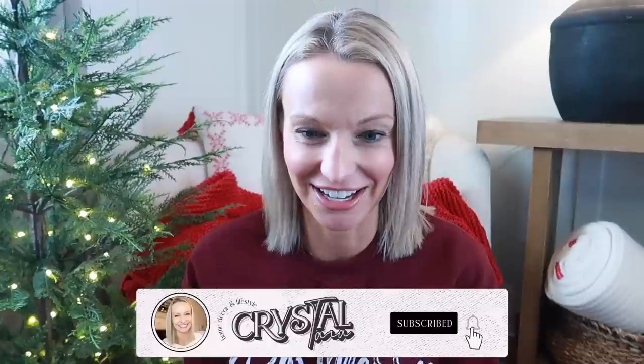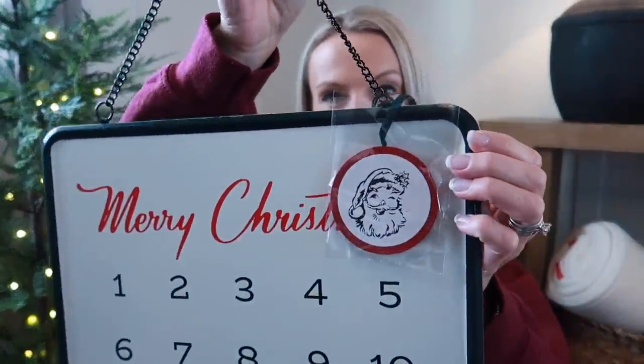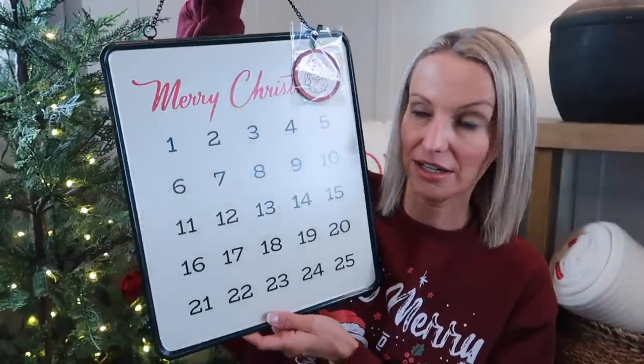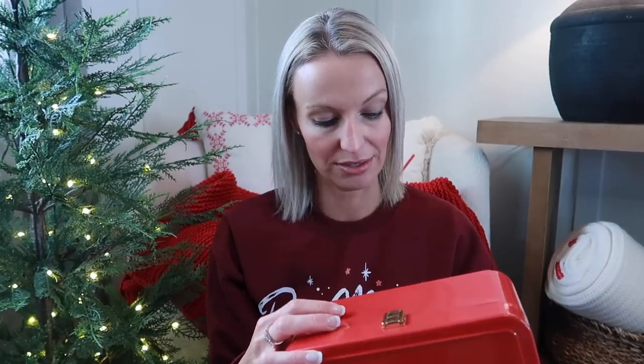Last but not least, this is probably the majority of my haul — Target. A lot of Hearth and Hand. I just really liked the collection this year. I'm really excited now that we're in our home and I just have more little areas to decorate, so yeah, I went a little bit crazy. I picked up the advent calendar — I love the Santa design of this and I have the perfect spot in my kitchen to hang it. I also got this red metal box at $16.99; great for shelf decor, I might hide some things in here.